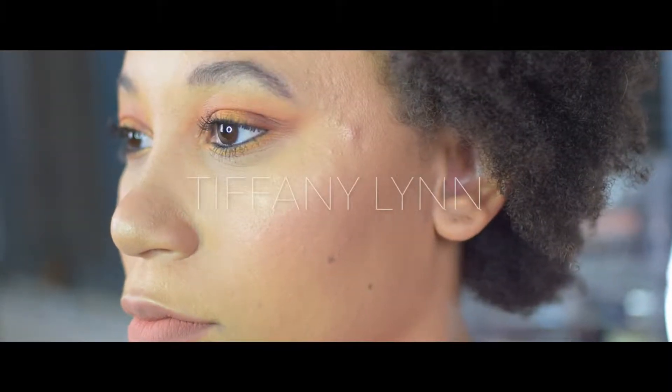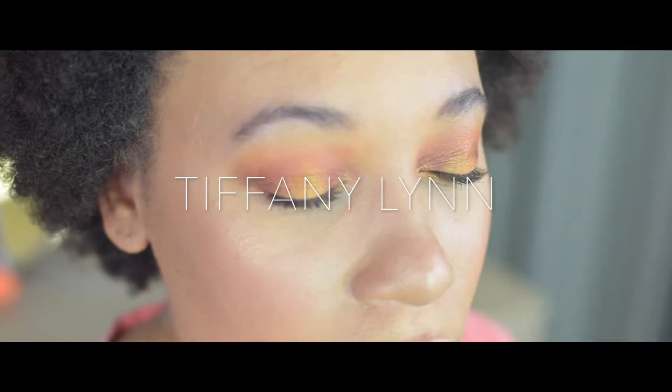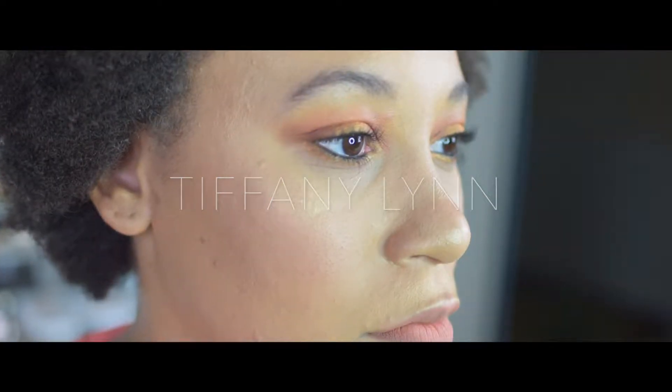Hey guys, I'm back again with another video — this time it's a get ready with me. If you want to see more videos like this, don't forget to subscribe, like, and comment. Majority of the products I'm using it's my first time using them, so this is kind of like a first impression — I'll let you know how I feel about them throughout the video.